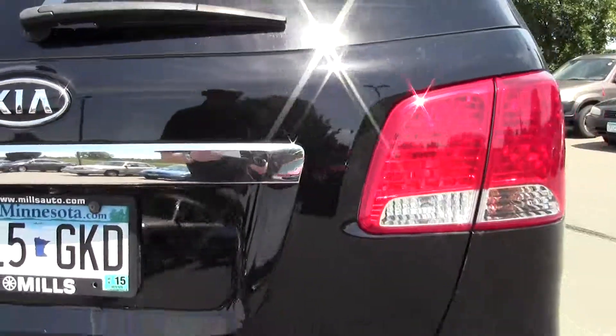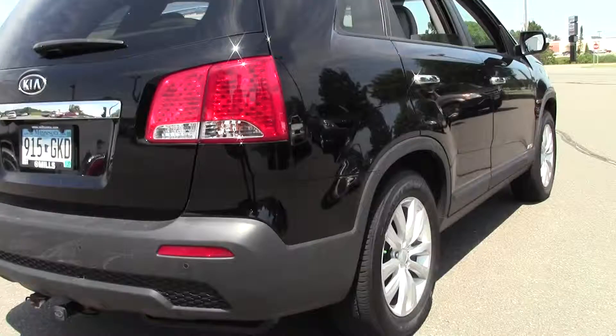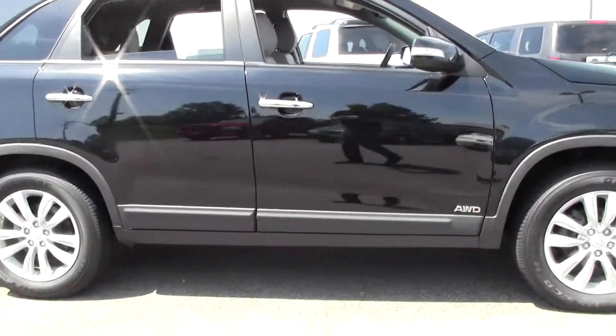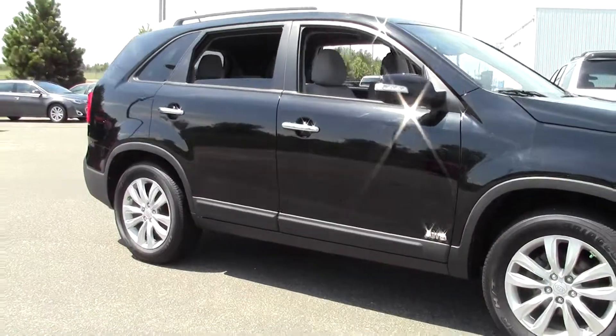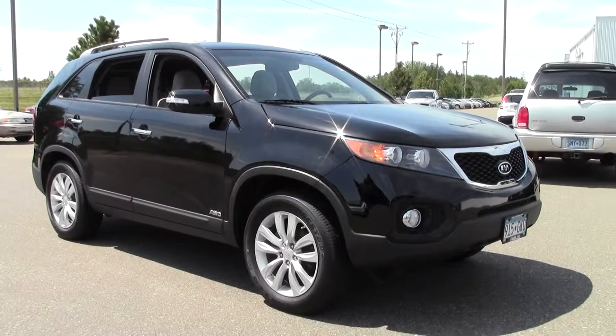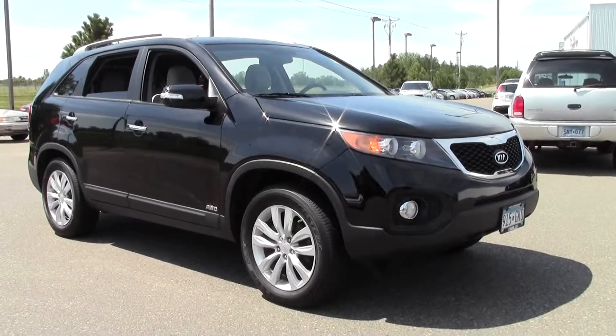Well, there you have it — the 2011 Kia Sorento LX, right around 63,000 miles, black paint job. Excellent SUV. If you're interested or have questions, feel free to call us at 866-455-7638, or stop by Mills Honda on Highway 210, Brainerd-Baxter.